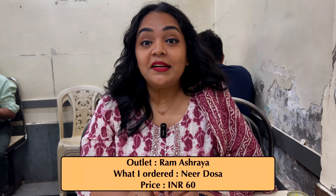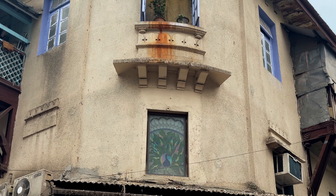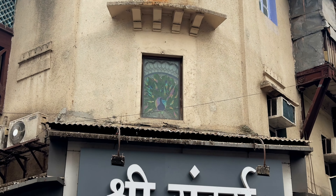I have ordered the medu dosa — I feel like it's a specialty. Because unlike other places, they serve coconut sweet chutney and it complements the flavor really well. It is so delicious that I can't tell you; you have to come here and try it.